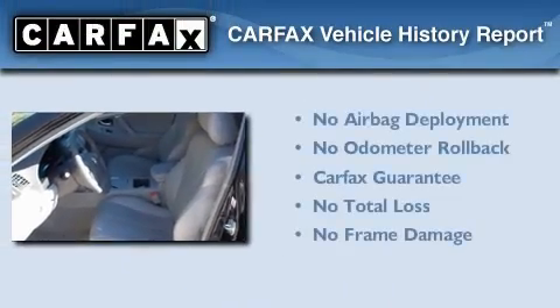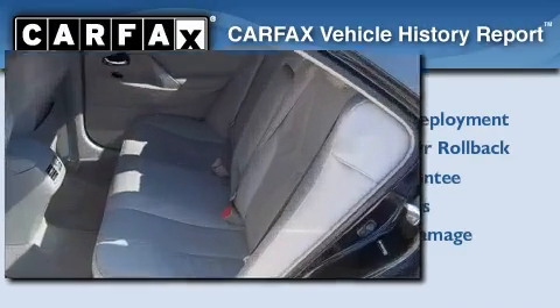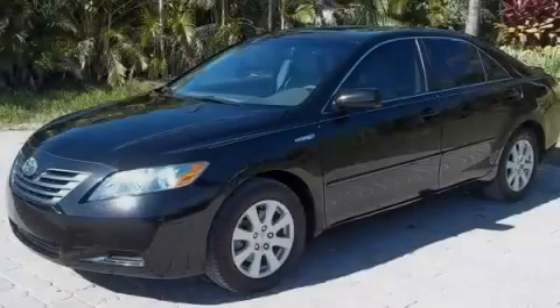Not to mention that this Toyota qualifies for the Carfax buy-back guarantee. Call now to find out how you can own this breathtaking automobile.